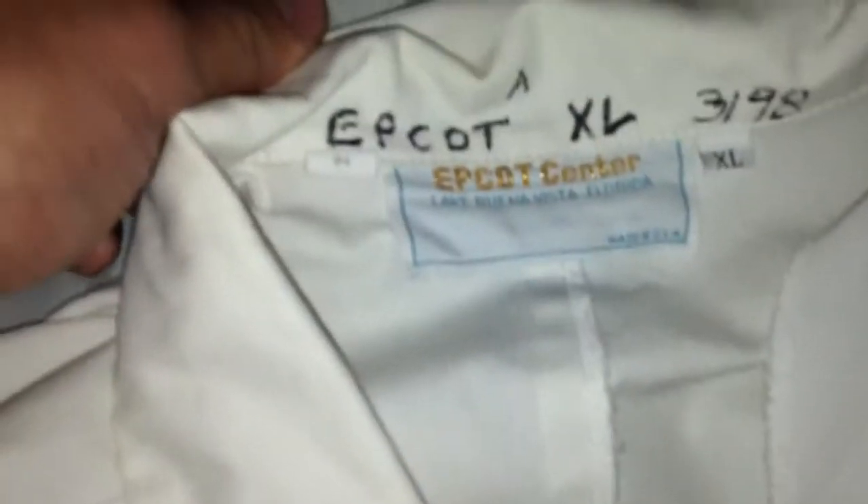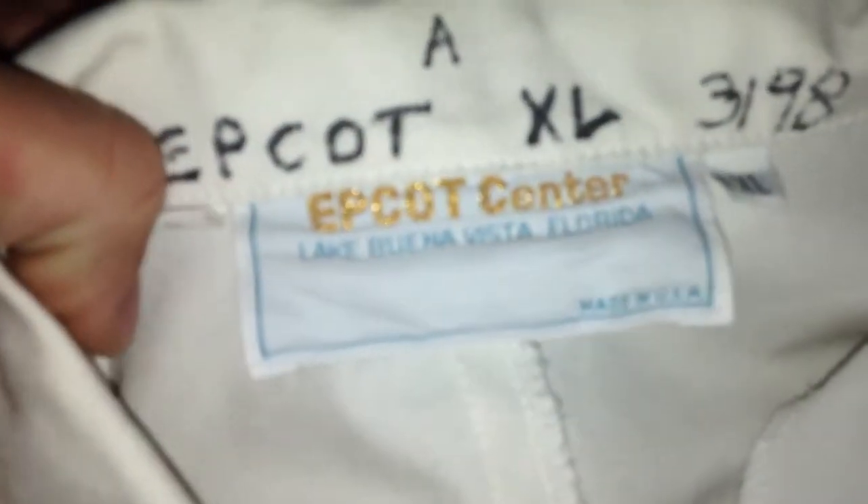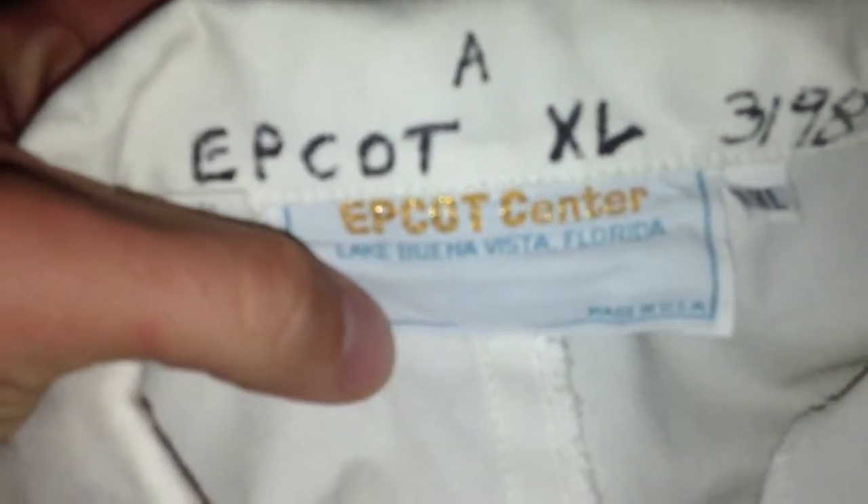There's the tag: Epcot XL, March of 1998. Epcot Center, Lake Buena Vista, Florida.